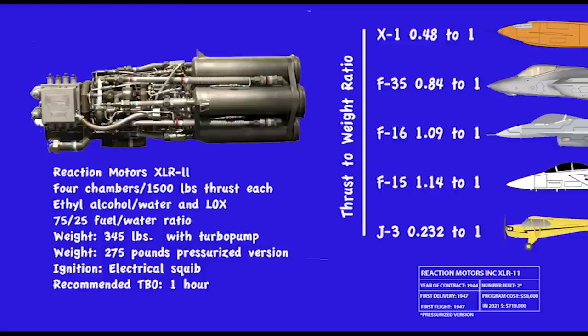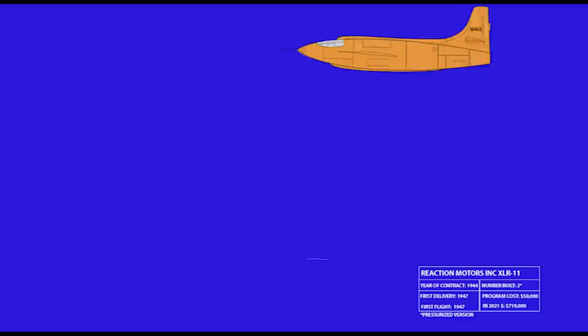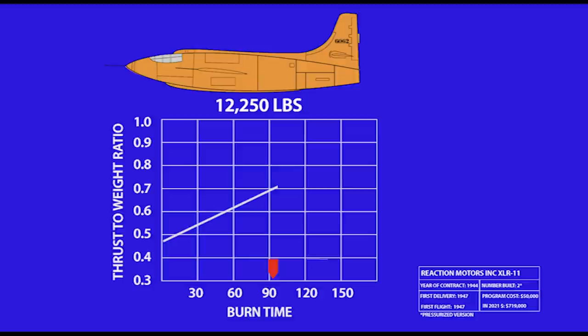By modern standards, that's a piddling amount of thrust — less than a quarter of what the F-35 fighter has. But at just over 12,000 pounds fully fueled, the X-1 was relatively light, and as fuel burned off, it could approach a 1-to-1 thrust-to-weight ratio.